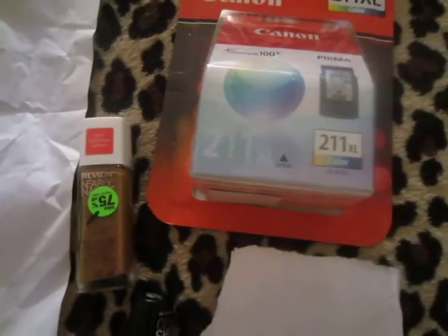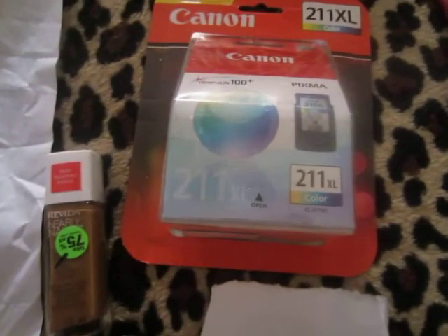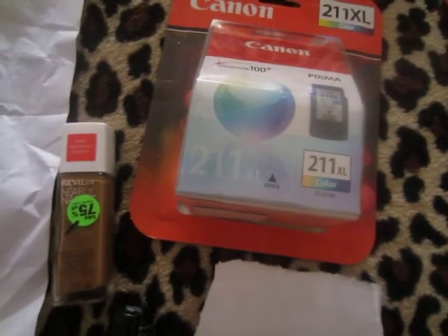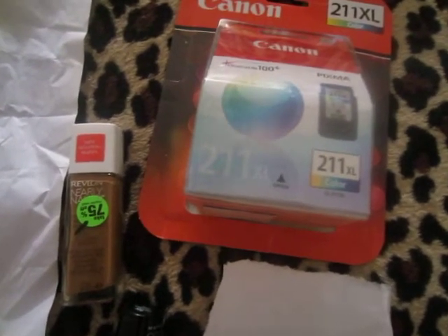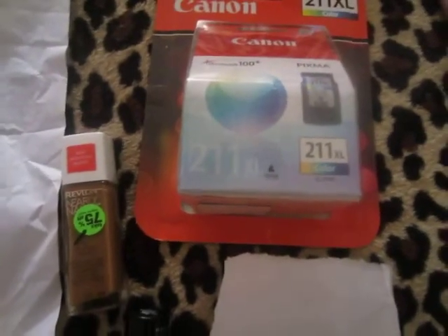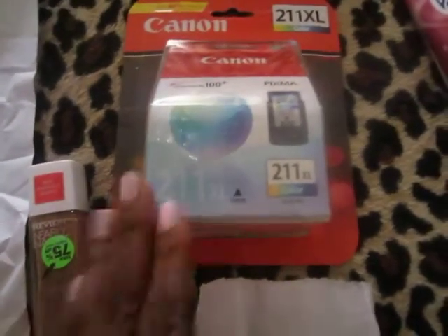I needed ink for my printer and it's super expensive. I know it's expensive at CVS too, but if I went to Target or Best Buy I'd have to pay way more out of pocket. At CVS I can use my rewards to pay for it and pay less out of pocket. That's why I got it at CVS even though it costs a couple dollars more — I'm using CVS dollars, not my own cash.